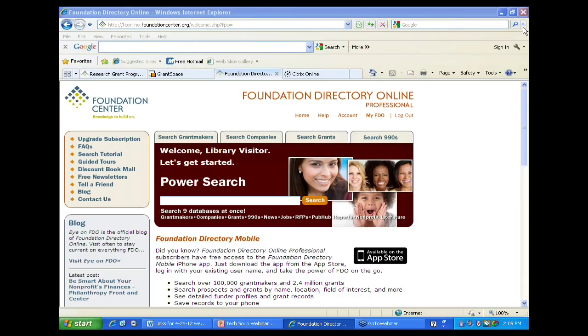The Foundation Directory has a search in the middle that enables you to search a whole bunch of databases at once – grantmakers, companies, grants, 990s, and five other databases: news, jobs in the nonprofit sector, short-term funding opportunities or RFPs, reports from the world of philanthropy, and nonprofit literature. If you're interested in a particular topic, such as green building, you can do a search and bring up results specific to that topic.